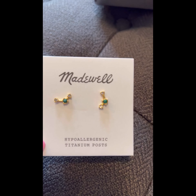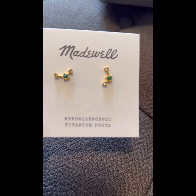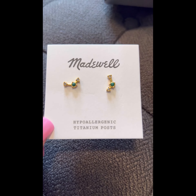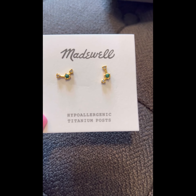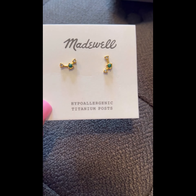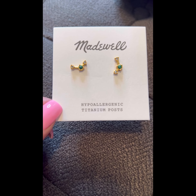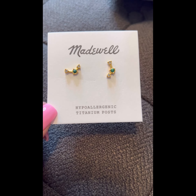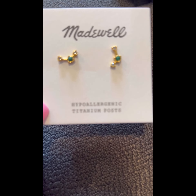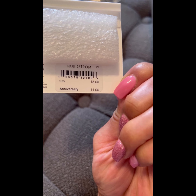These are considered earring crawlers — I thought this was an interesting design. They're hypoallergenic with titanium posts, so they should be okay for sensitive ears. They almost look like a faux emerald with faux diamond detailing, which is really beautiful. These retail for $11.90 during the anniversary sale and $18 thereafter.